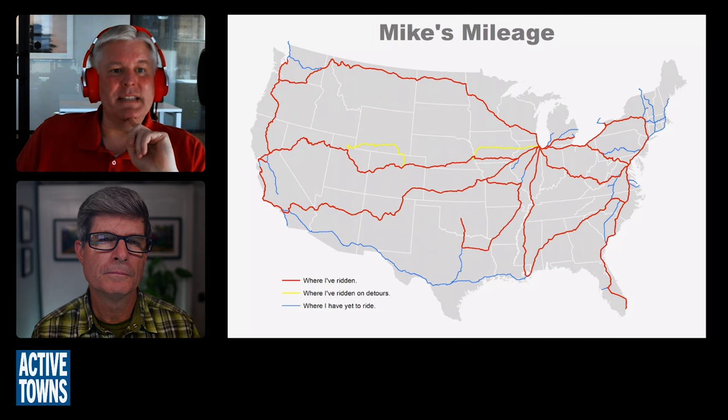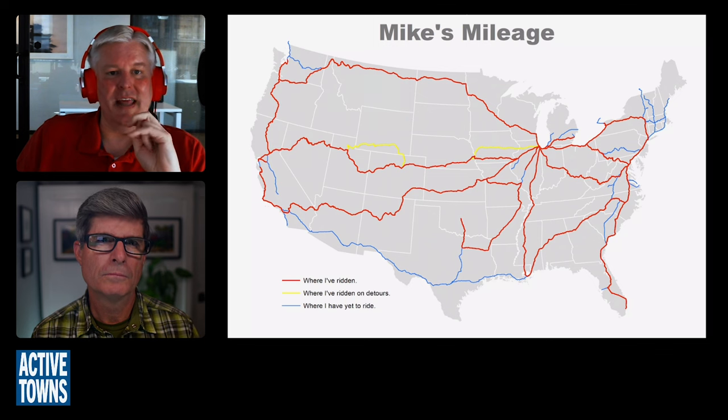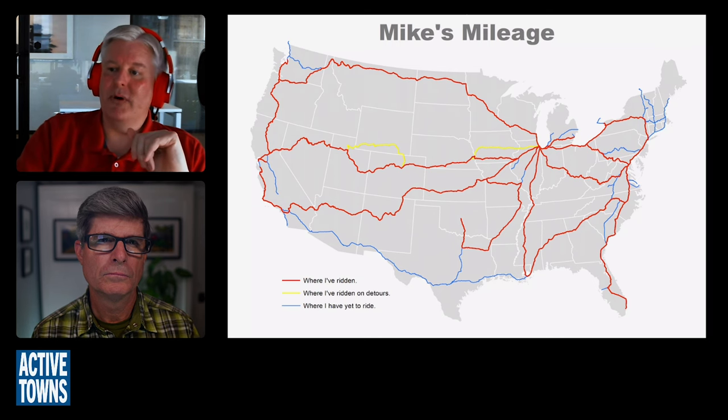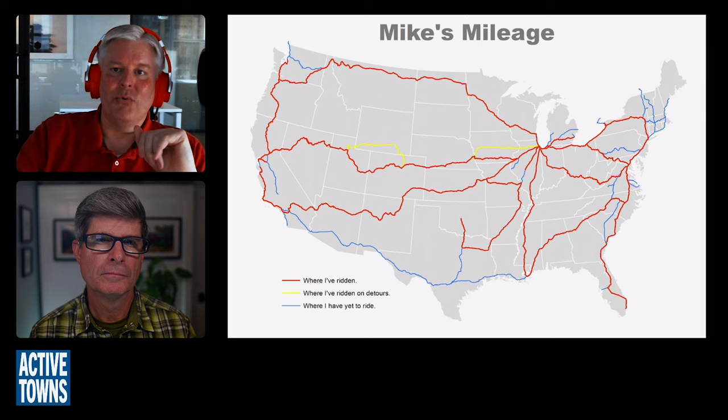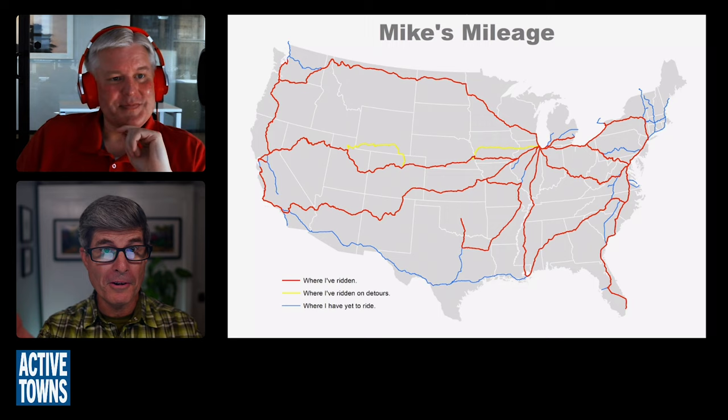The unridden stretch is the Sunset Limited, running between Los Angeles and New Orleans. At one point it gets within a hundred feet of the border just outside of El Paso and gives you some interesting desert views. Neither of us has been on it. A big part of what we want to talk about today is this concept — if I took the Active Towns tour out on the rails, what would that be like? Mike was gracious enough to put together an entire folder of images to walk me through what that experience would be.